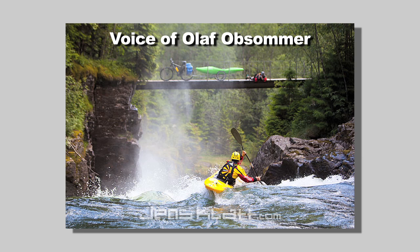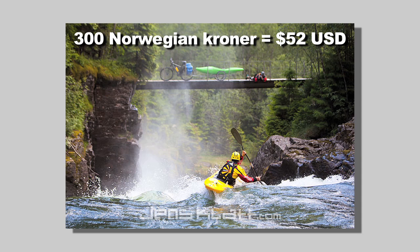That's the famous drop in Norway and it's called Money Drop. They offered 300 Norwegian crowns, and in the end 25 kayakers showed up and they all did it.